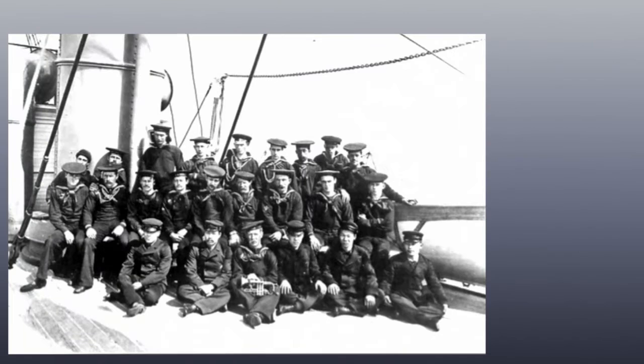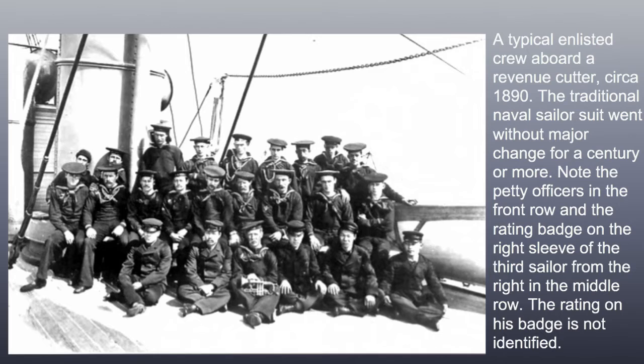A typical enlisted crew aboard a Revenue Cutter circa 1890. The traditional naval sailor suit went without a major change for a century or more. Note the petty officers in the front row and the rating badge on the right sleeve of the third sailor from the right in the middle row. The rating on his badge is not identified.